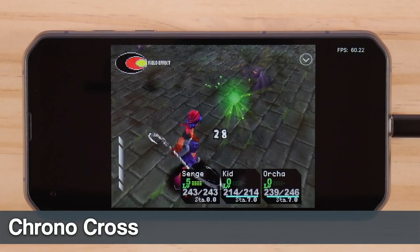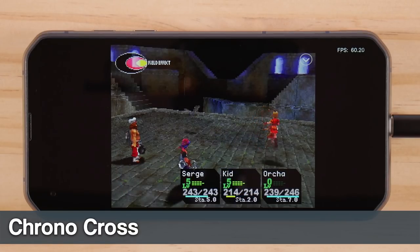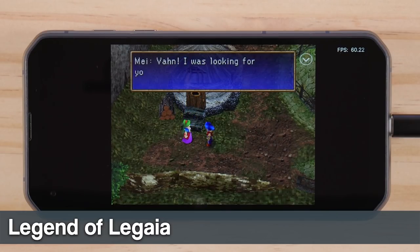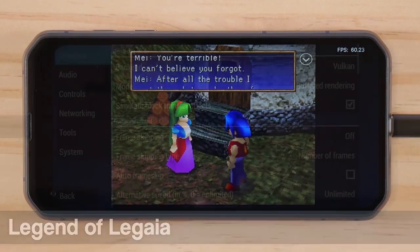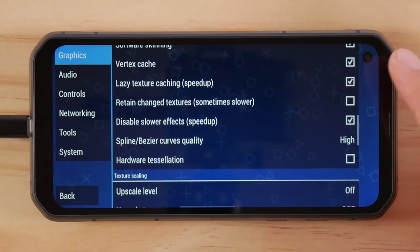Finally, let's finish off with PlayStation 1 and work our way over to PlayStation 2. For PSP, I'm using the Vulkan backend and I have the renderer set to 2x native resolution.